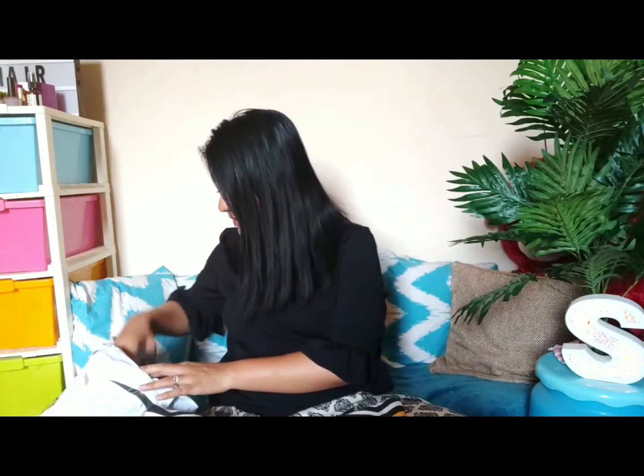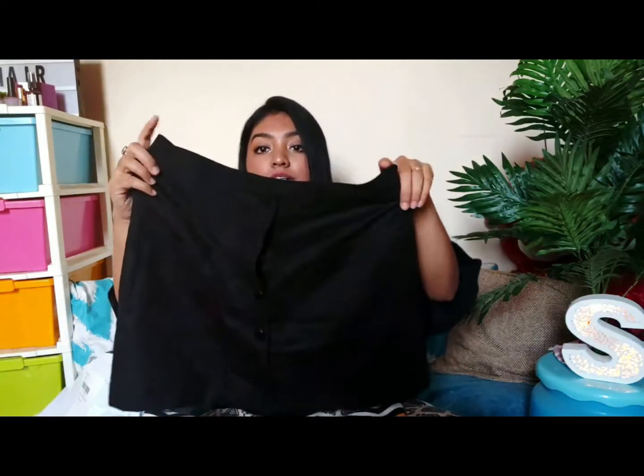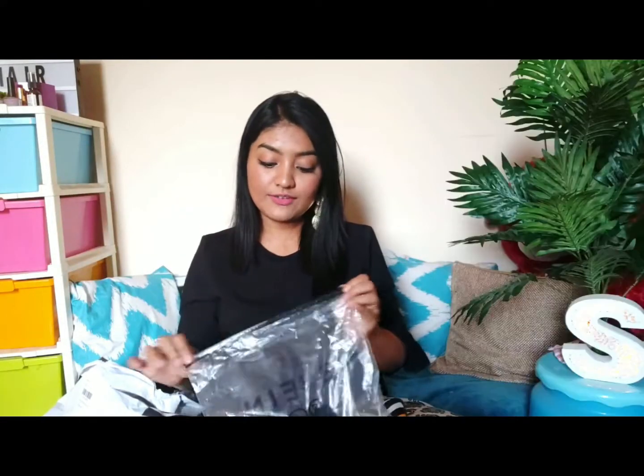Next is a corduroy black button-down skirt — such a pretty little skirt! It is a little short and the material is very light, which should be good for summer. Please read the reviews and check the size chart carefully before buying. I'll definitely give you a try-on.